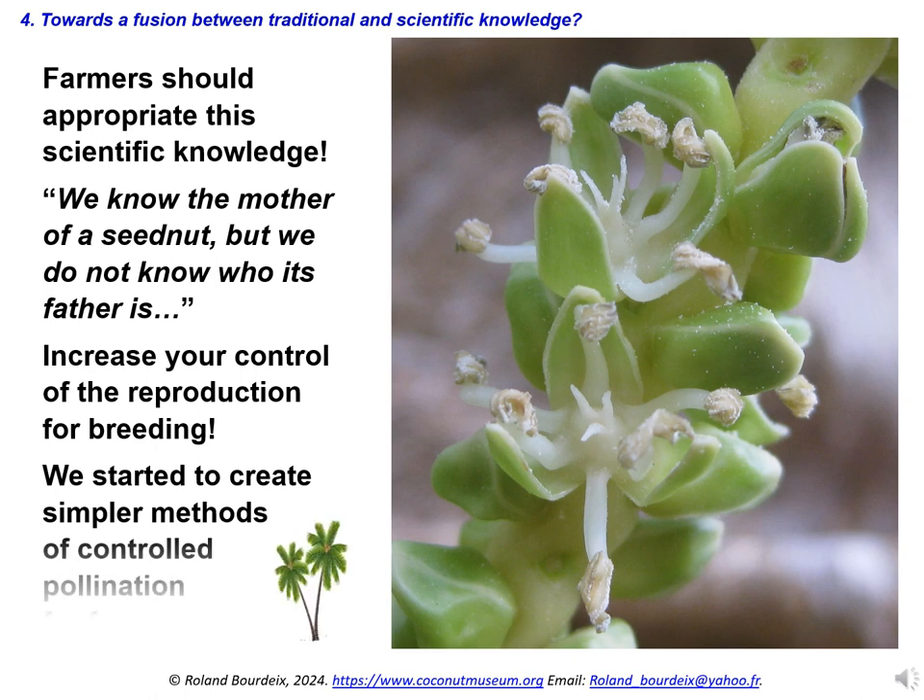These methods are based on bagging individually female flowers, or bagging whole emasculated inflorescences. We will try to test these methods also in Hawaii.